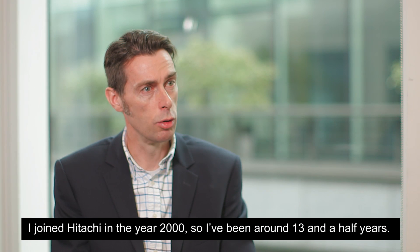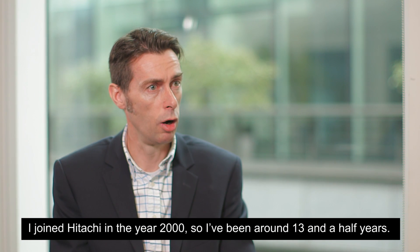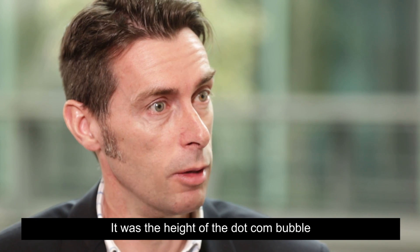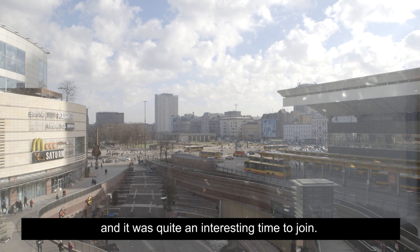I joined Hitachi in the year 2000, so I've been around 30 and a half years. It was the height of the dot-com bubble, the boom. It was quite an interesting time to join.